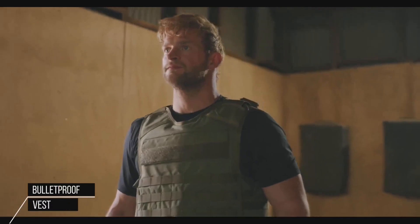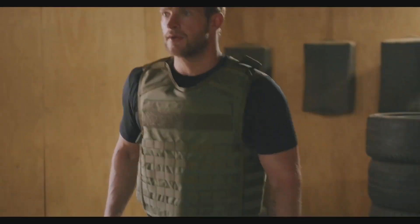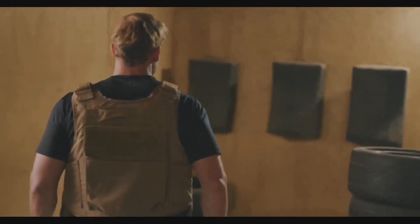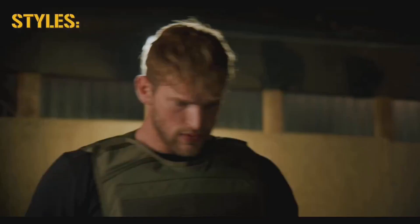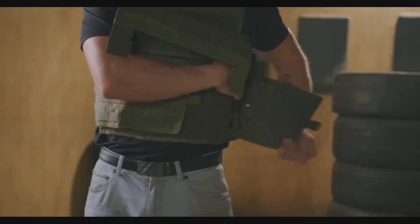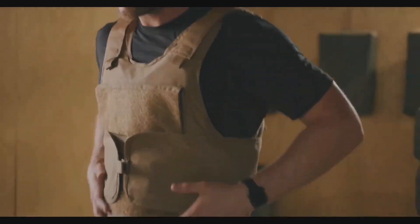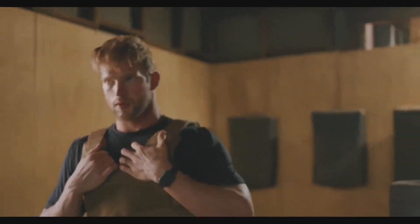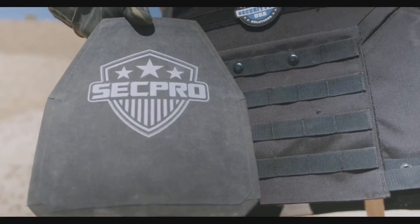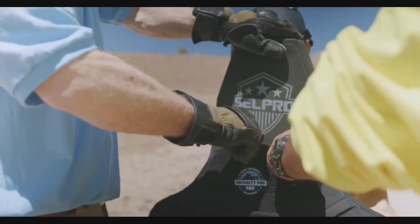A bulletproof vest, also known as a ballistic vest or bullet-resistant vest, is an item of body armor that helps absorb the impact and reduce or stop penetration to the torso by firearm-fired projectiles and fragmentation from explosions. The vest may come in a soft form, as worn by many police officers, prison guards, security guards, and some private citizens, used to protect against stabbing attacks or light projectiles, or hard form, using metallic or para-aramid components.